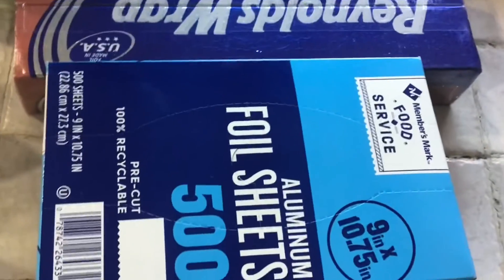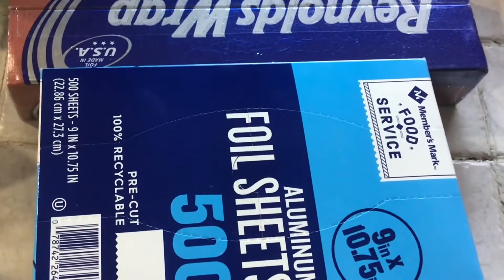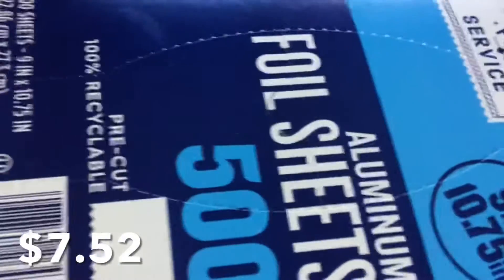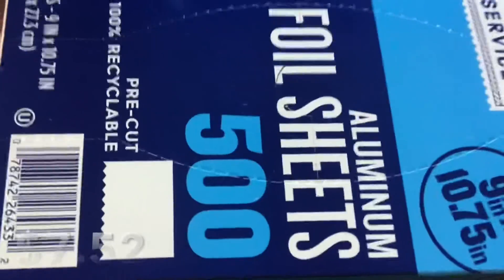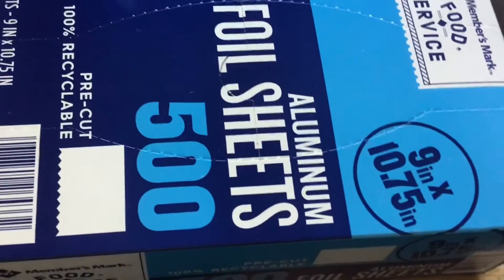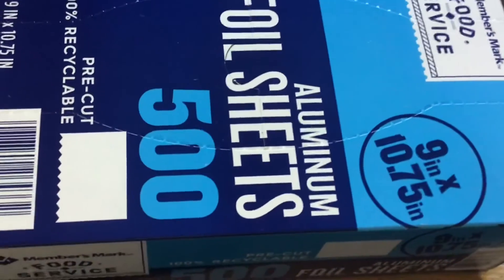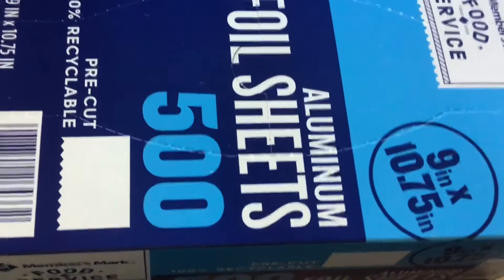I got tinfoil sheets because when I'm making breakfast sandwiches for the kids, they're just the perfect size — so you're not wasting foil. I like to get the sheets for that. If I'm making a breakfast sandwich, it's just the perfect size for what we need.